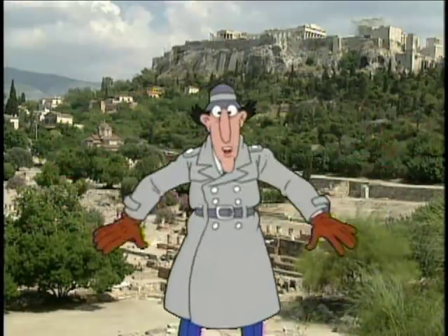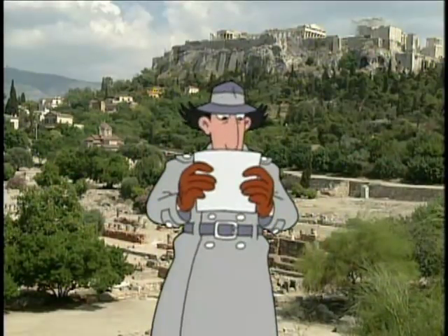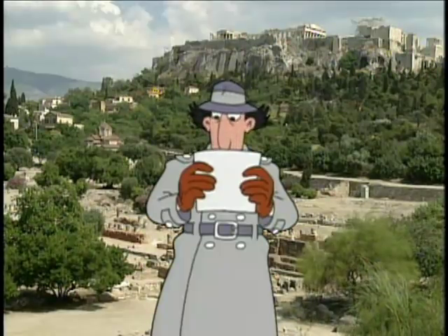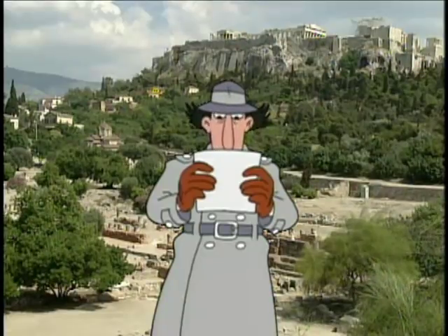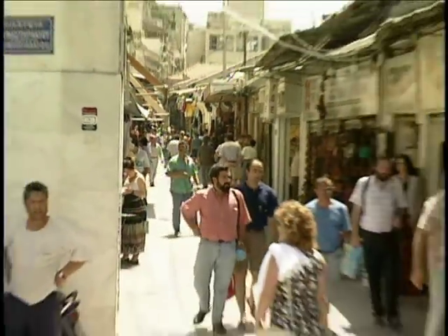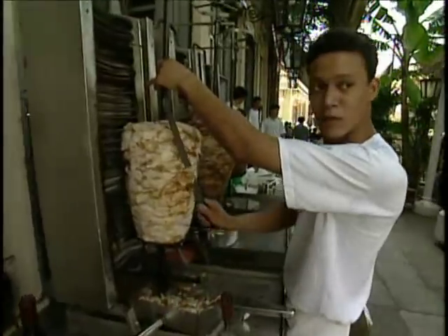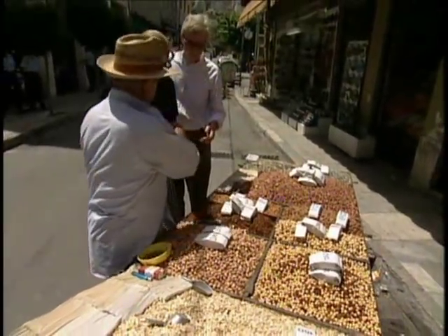I'm getting a top-secret message from the chief. The Agora was once an important meeting place — not anymore. Head north to shop and eat. Go go, gadget copter! Just as I suspected — the modern-day Athens flea market, where Athenians come to meet, greet, and eat.